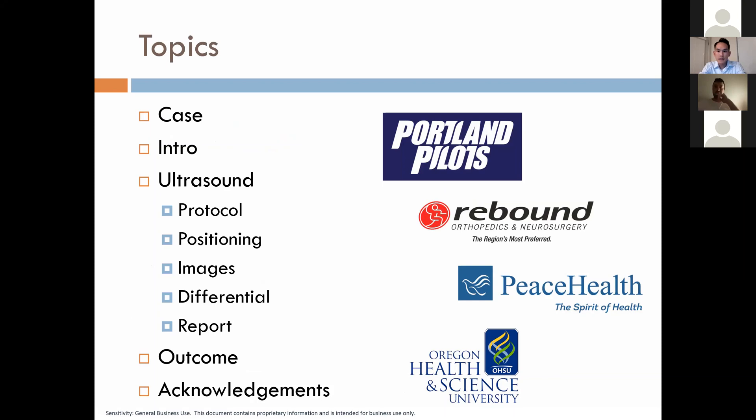These are the topics we're going to cover: the case initially, some introduction information regarding quadrilateral space syndrome, and then a focus on the ultrasound — including the protocol, positioning, image review, differential pictures, the ultrasound report, and the outcome.